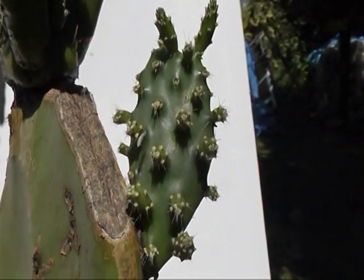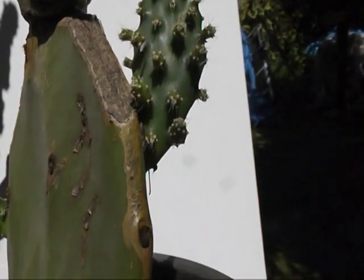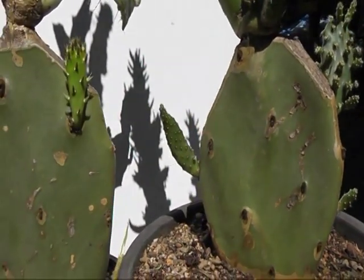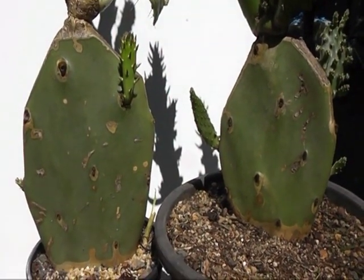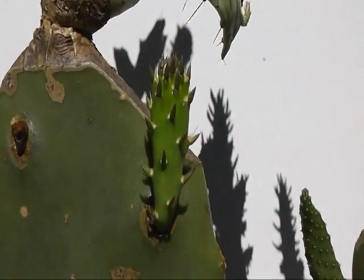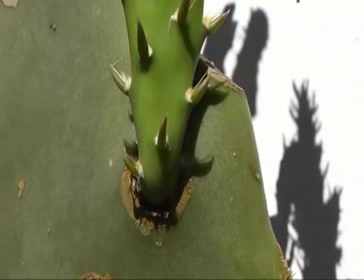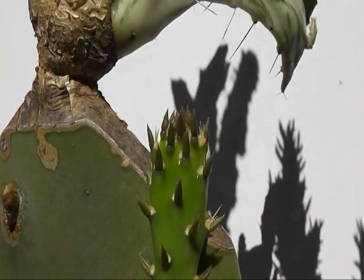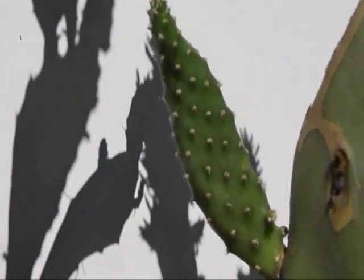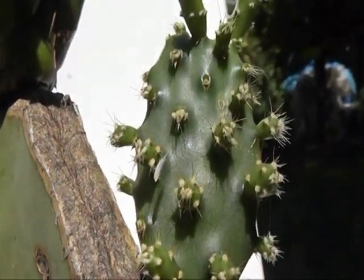A view of the larger one. Same stock again. Those prickly pear stocks — definite difference in the shoots from the stock.